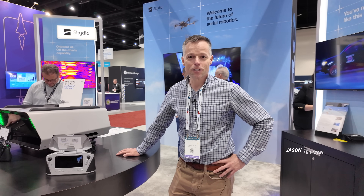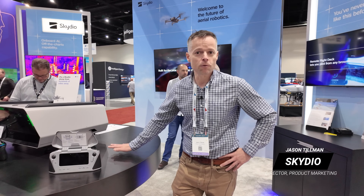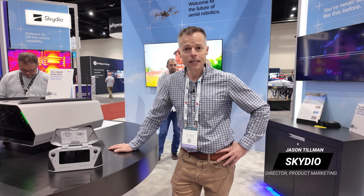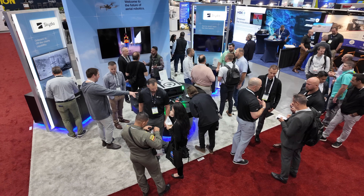Hi, Jason Tillman, Director of Product Marketing at Skydio. We're a manufacturer of various drones that I'm sure you're familiar with from our earlier days within the consumer market. Since then, we've actually moved on to working within the enterprise and the government sector.